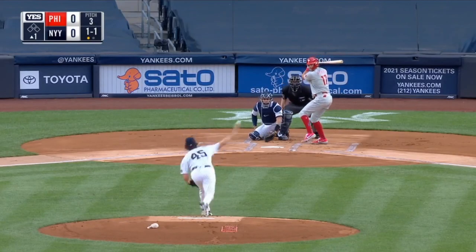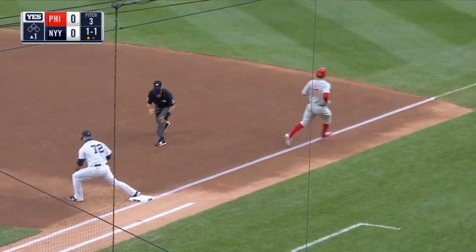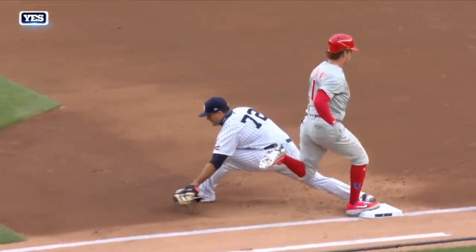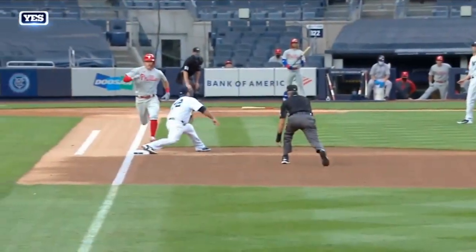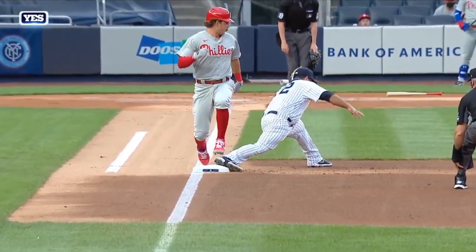Ground ball to third base, fielded by Urshela. What a play by Urshela for the second out! Gio Urshela — not only a great hitter, but he got to the big leagues because he could make plays like this. One of the better third basemen defensively in all of baseball, and he is becoming a complete player. What a play.